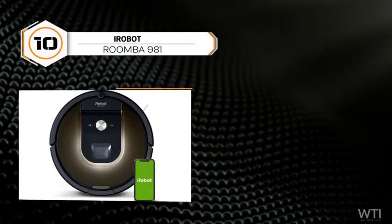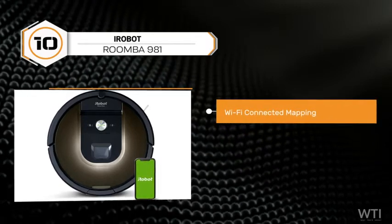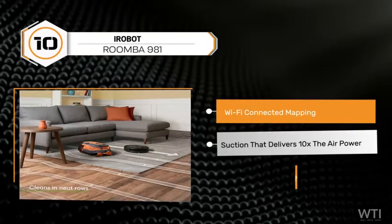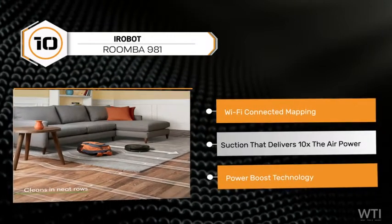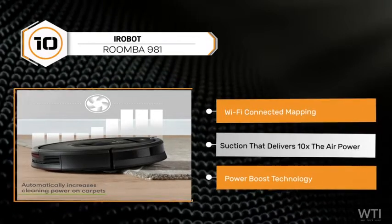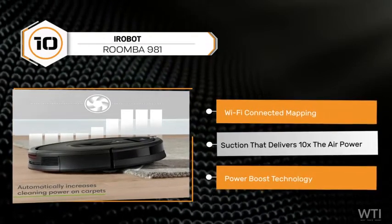At number 10, the iRobot Roomba 981 has Wi-Fi connected mapping. It has power-lifting suction that delivers 10 times more air power, and it automatically increases suction with power boost technology — a patented system.